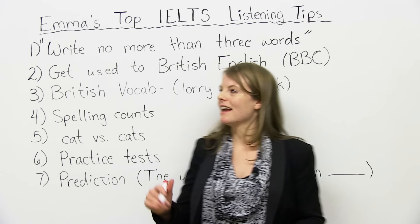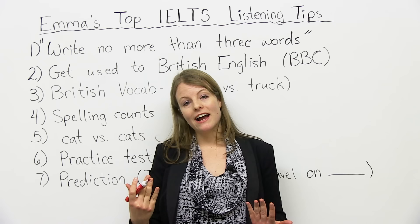Hello. My name is Emma, and in today's lesson, I am going to teach you my top tips for the IELTS listening module.